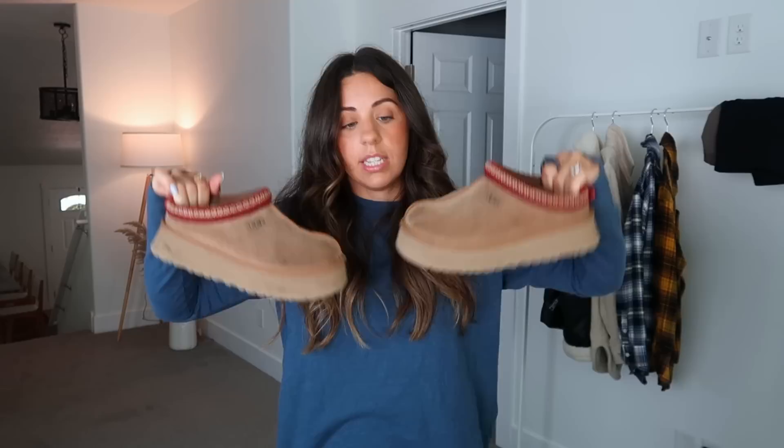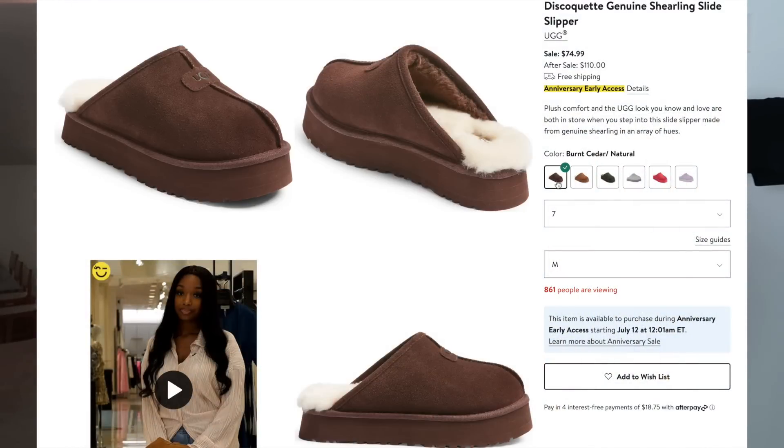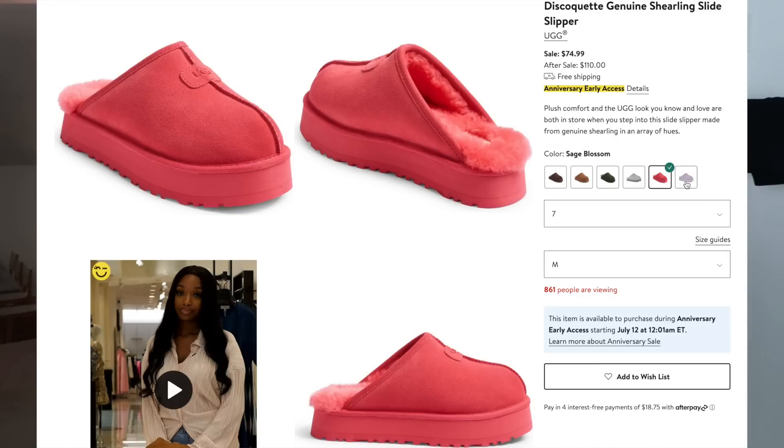Another favorite are UGG slippers — I bought these last year and everybody went crazy over them. This is a platform UGG and I wear them all the time inside and outside. There's going to be another platform UGG in the sale, not exactly these but very similar — regularly $110 and on sale for $74.99. They come in a few different colors. For sizing, I always get my true size 7 in UGGs — don't size down or up. They're very fluffy right when you get them so you might think you need to size up, but the fluff wears down and they end up fitting just fine. Nike Metcons are also going to be in the sale — not this exact color but I love mine and wear them all the time for working out. They run true to size and will be in the sale for $99.